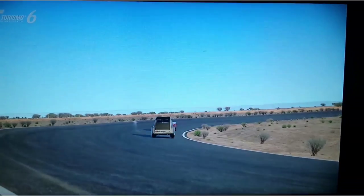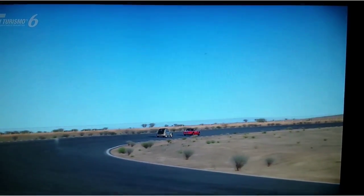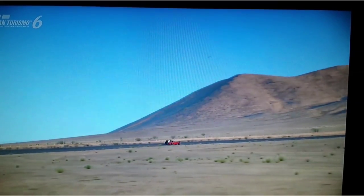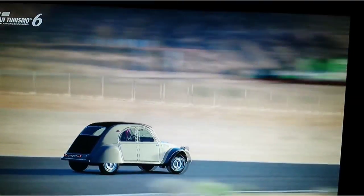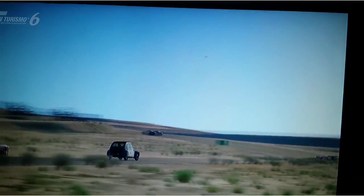Und so sieht der Wagen aus. Richtig guter Sportwagen, richtig geil. Da überholen wir schon den ersten Wagen. Und bis zum Ende habe ich alle überholt.